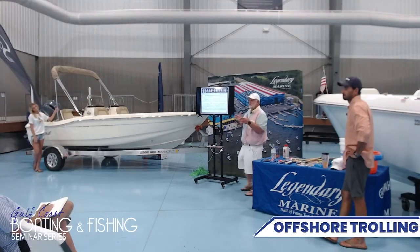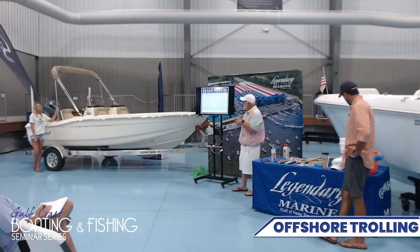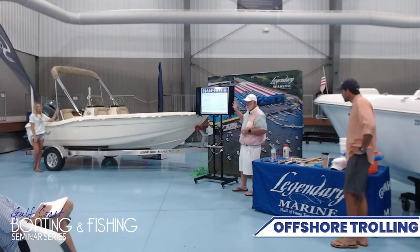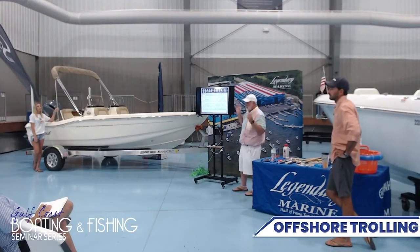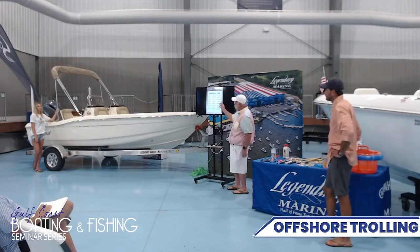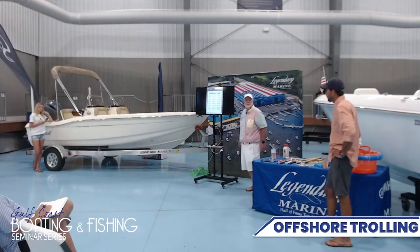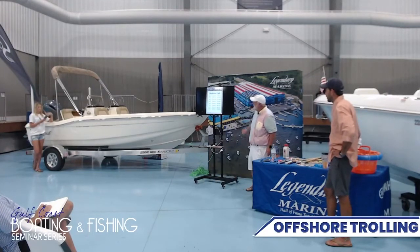Does everybody have a basic understanding of what altimetry is? I'm going to have all these slides on our Facebook page so you can read through them — they have a ton of information. The FADs: if you don't have the numbers to the FADs, I posted them on Facebook a bunch of times. You can call the store. The closest FAD is about 65 to 85 miles offshore.